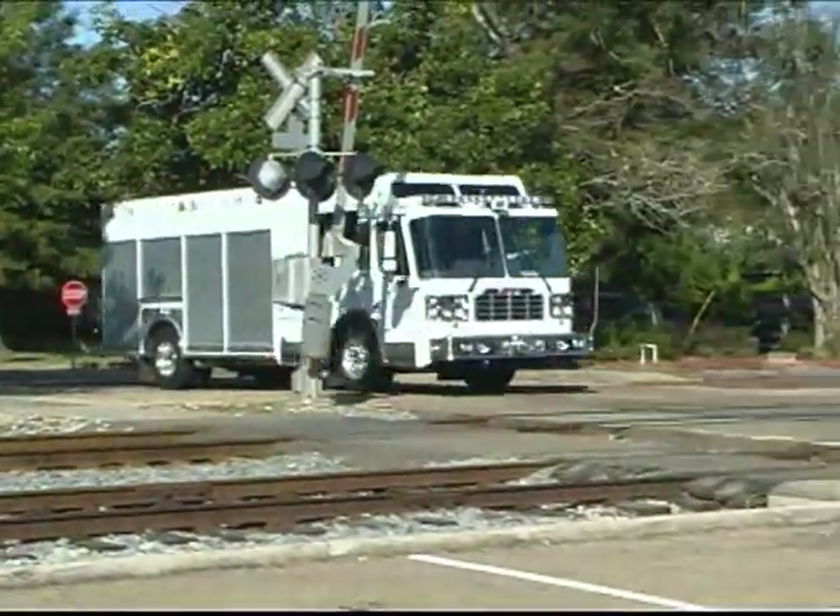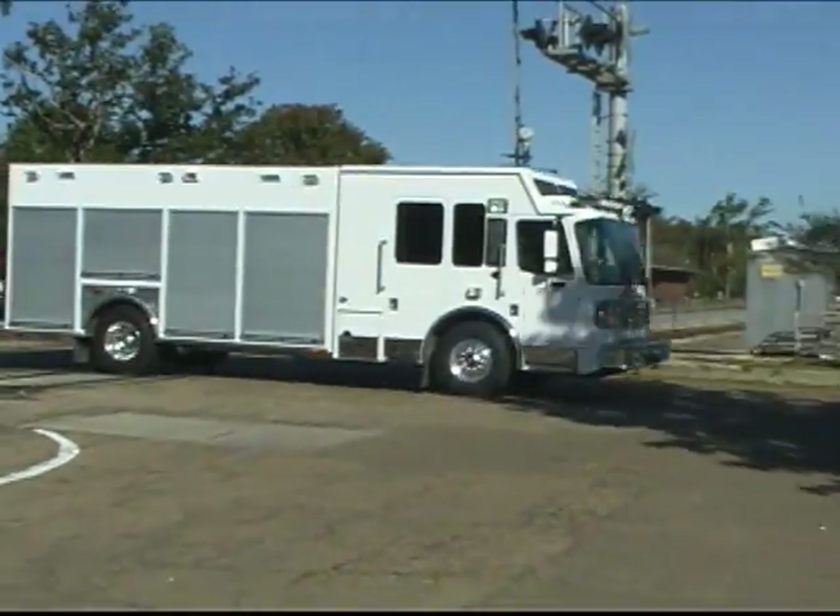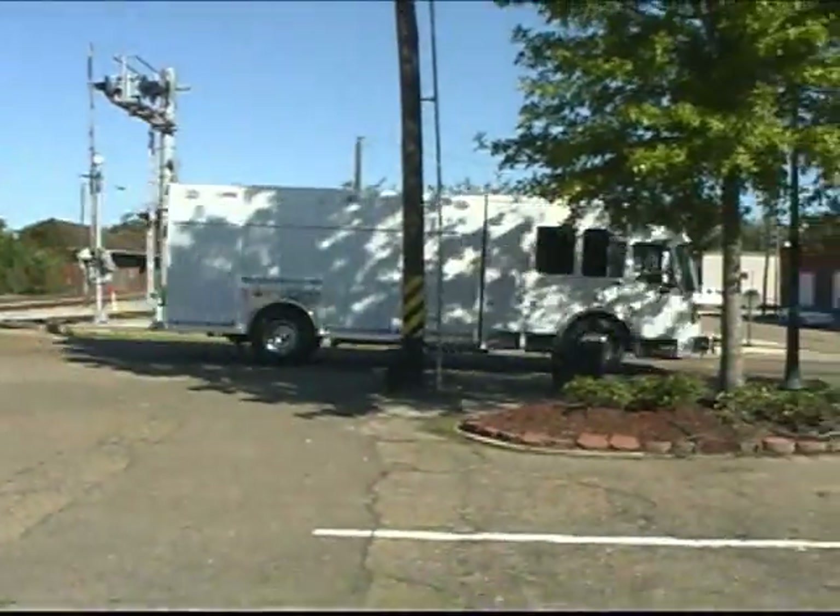Alternately, a parabolic or taper-leaf front suspension offers a lower cab step height and a nice, smooth ride.